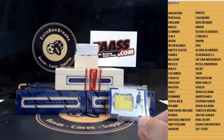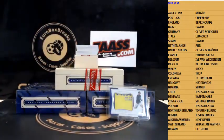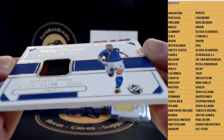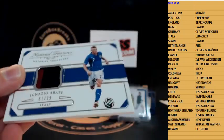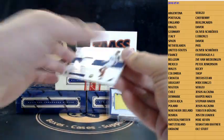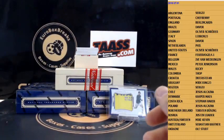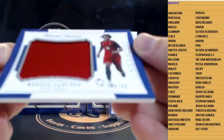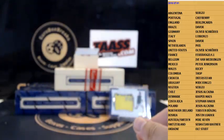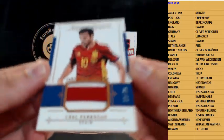Next up is jumbo jersey for Nassir Shadley, Belgium, 299. First patch is Ignacio Abate, 299 — it's a regular jersey, Italy. Next up, England — Delli Alli, 20 out of 99. Jumbo jersey is Renato Sanchez, 299, Portugal. Next up is patch — Cesc Fabregas, 235 for Spain — the patch king.